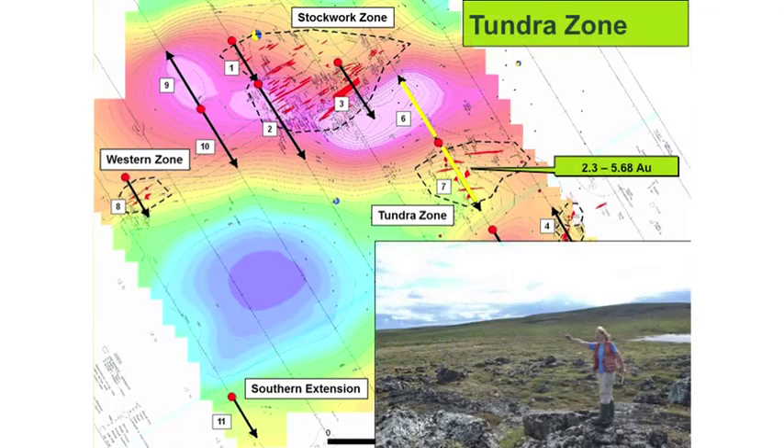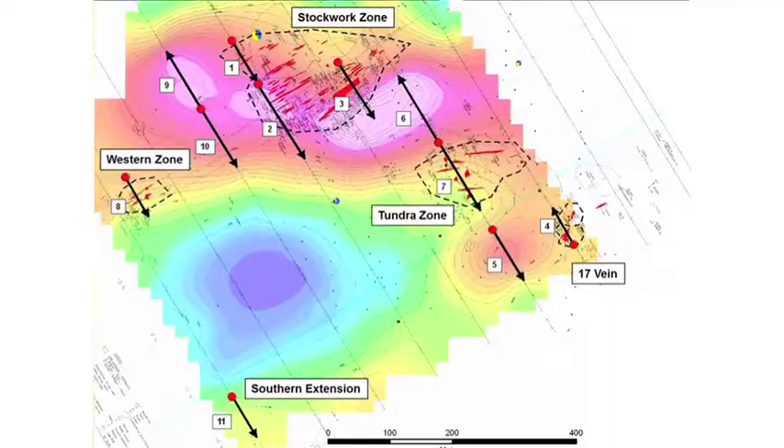Next we go to the tundra zone. Here we've got two drill holes in. I think the tundra is part of the stockwork. The tundra zone does not have a lot of outcrop exposure — it's got a lot of boulders and quartz vein material just showing up in the overburden. These two drill holes will determine what kind of mineralization we have under the overburden, but also whether the tundra zone is connected to the stockwork. Veins in this part of the project run anywhere from 2 grams up to about 6 grams per tonne.